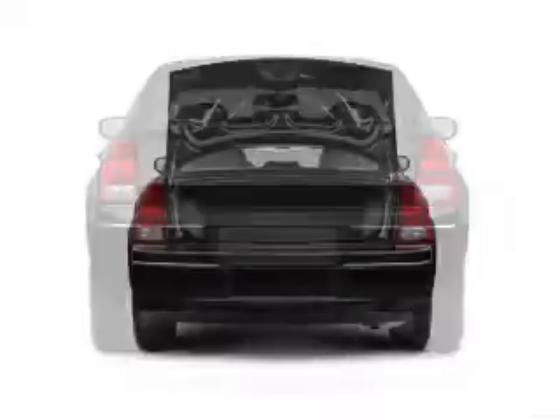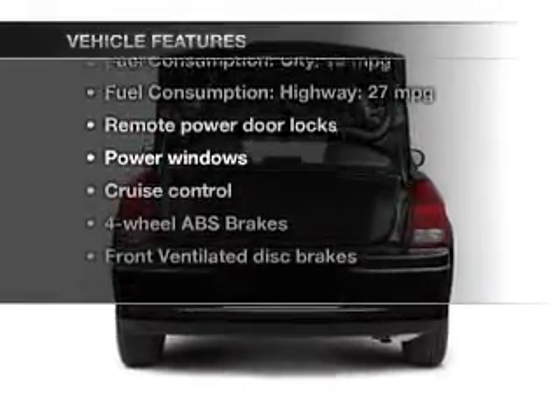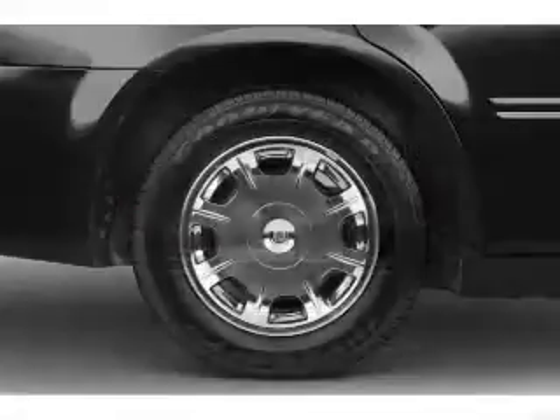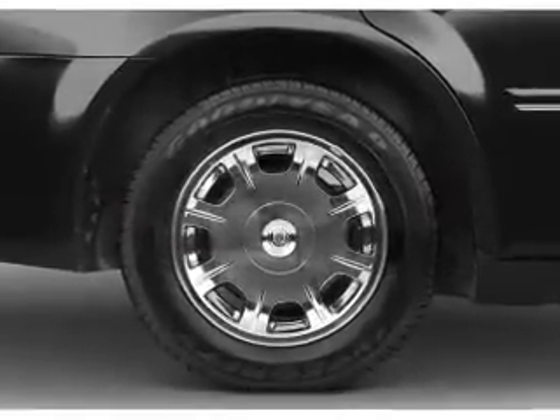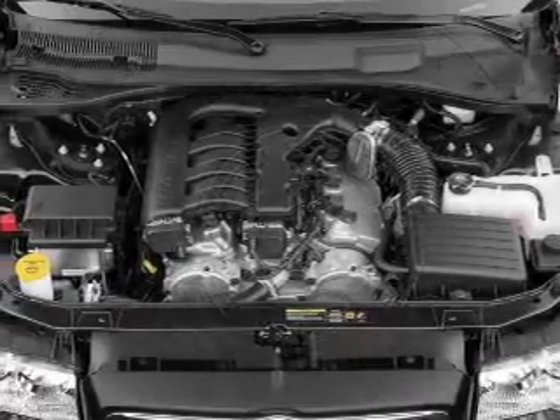The anti-lock braking system will keep you safe on the road. Plus, enjoy these notable features that are included in this vehicle: leather seats, power door locks, power windows, cruise control, an AM-FM stereo with a CD player, satellite radio, and power mirrors.